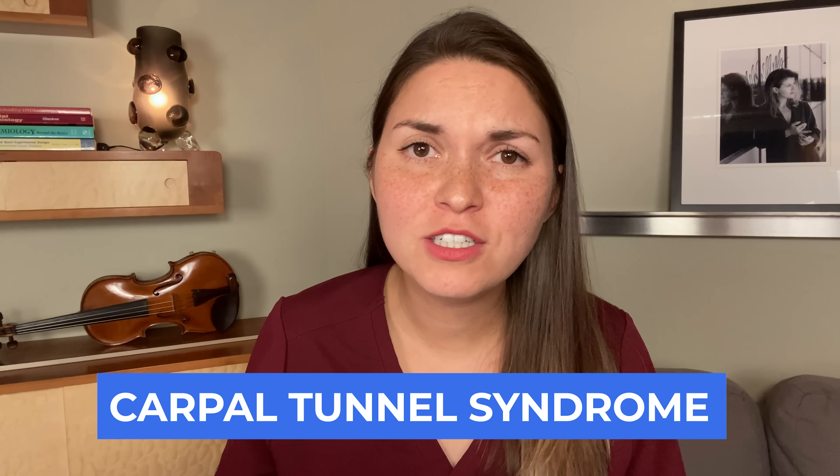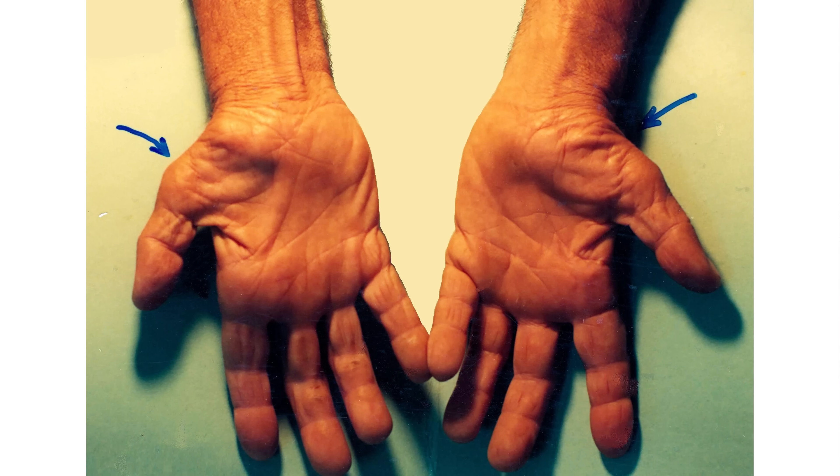Carpal tunnel syndrome is super common, usually caused by repetitive stress injuries - like hairdressers commonly get it because they're always doing that movement. But it can also be a sign of a disease like hypothyroidism or rheumatoid arthritis. If it gets severe enough, you can actually see the thenar eminence muscle waste away and get really small. Usually you can fix this by resting, bringing down the inflammation, wearing splints, and then doing physiotherapy. But sometimes it becomes severe enough that you need surgery. For those still holding your hands in position - let them go. Do you have numbness or tingling in those fingers? If so, chat with your doctor to see if you have carpal tunnel syndrome.